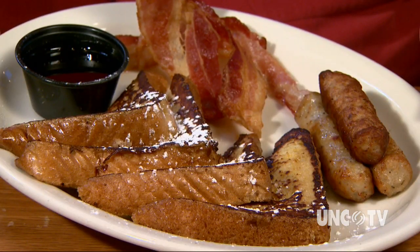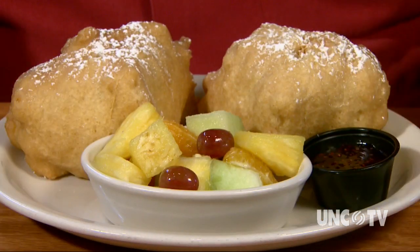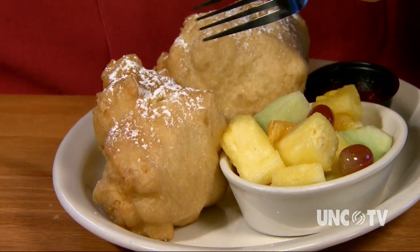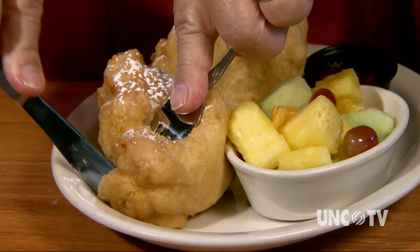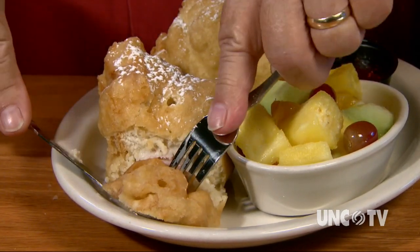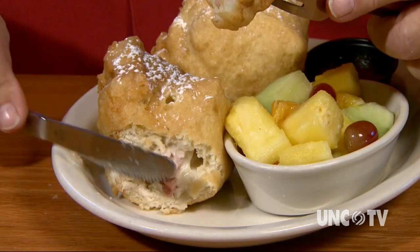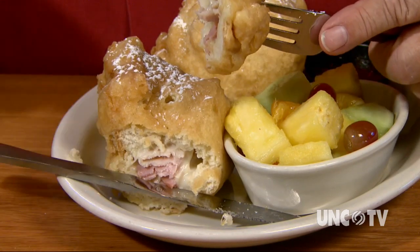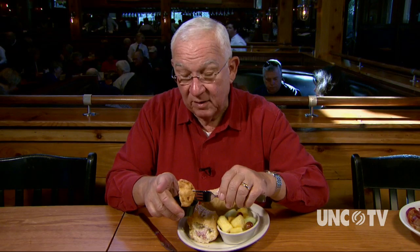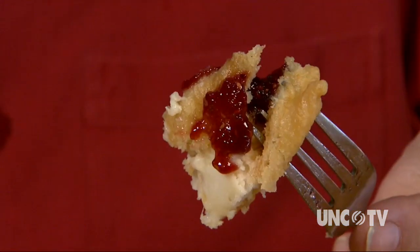I visited during a Sunday brunch and got to sample the delicious French toast. What do you get when you start with turkey, Swiss, and ham, put it on sourdough bread, dip the whole thing in a batter, fry it up nice and crispy, and put a little powdered sugar on it? That's called a Monte Cristo. This sandwich comes alive when you dip each bite in homemade raspberry jam.